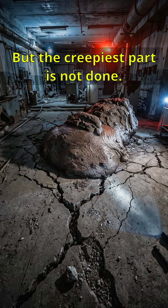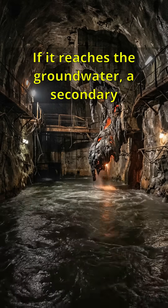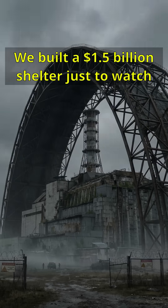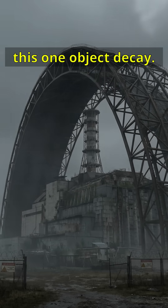But the creepiest part? It's not done. It's still slowly melting through the concrete floor. If it reaches the groundwater, a secondary explosion could contaminate an entire continent.